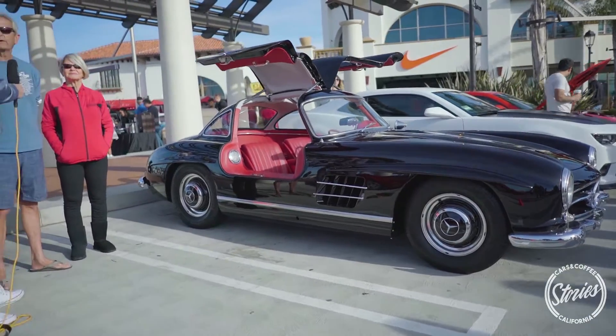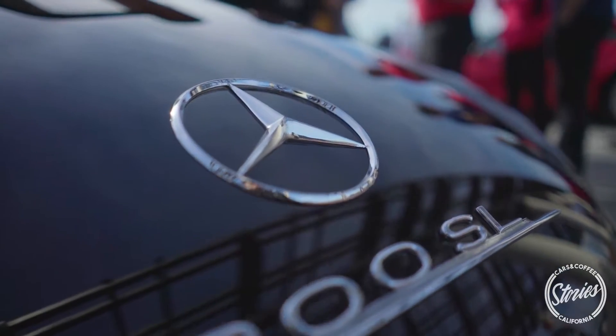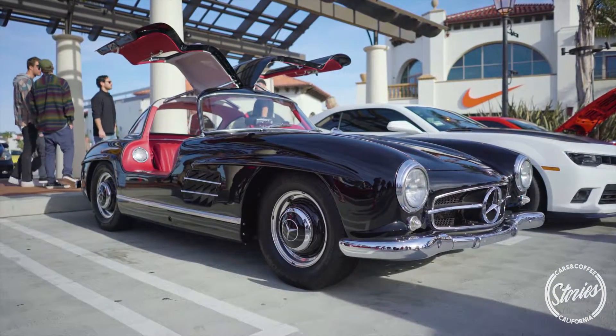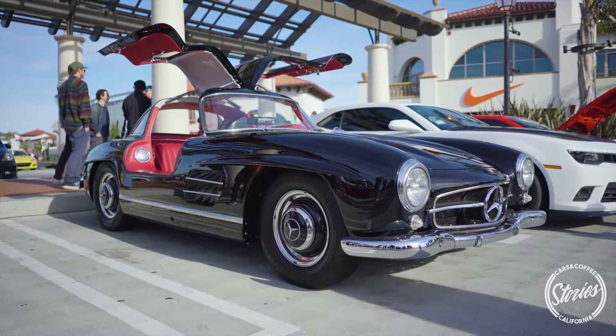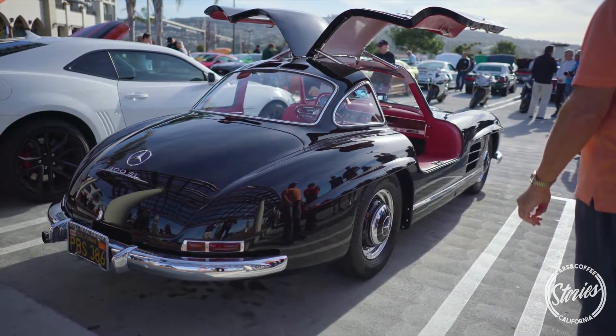Well, it's a 1955 Mercedes 300 SL. They made a total of about 1,400 of them between '54 and '57, and then they started making them a little more road-going — roadsters with conventional doors. This one's been in the family since about 1965. It was owned by Joan's father, who vintage raced it for about 15 years until probably the mid-90s, and then he took it off the track and passed away seven or eight years ago.